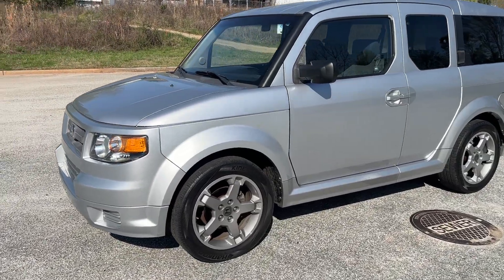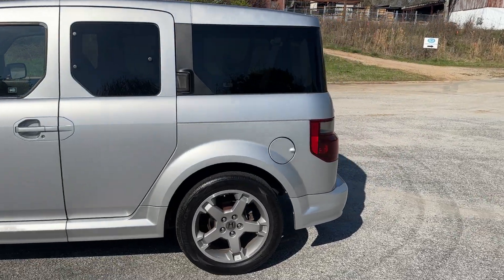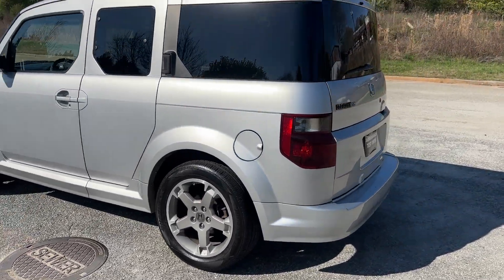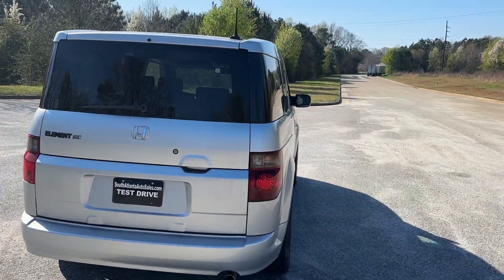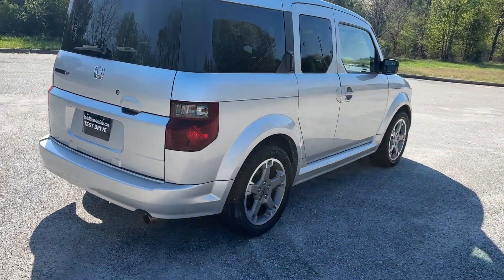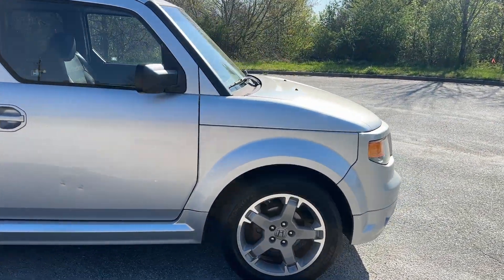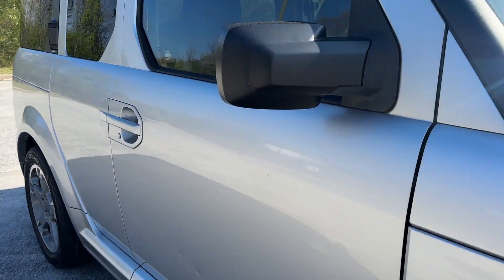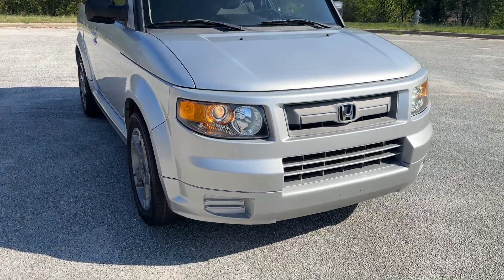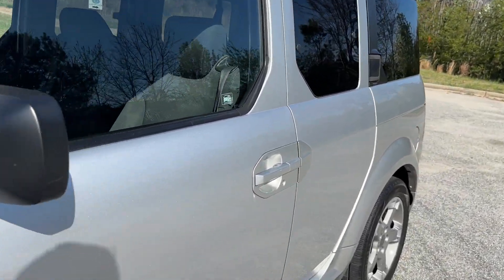Today I'm going to do a walkaround and test drive of my 2007 Honda Element SC. You don't see many of the SC ones — it's got painted body moldings instead of plastic, a different interior, different rims, and it's also a manual transmission. When I searched, I didn't see a single one for sale in the country. It's got a couple of dings right here, just trying to point out any flaws.